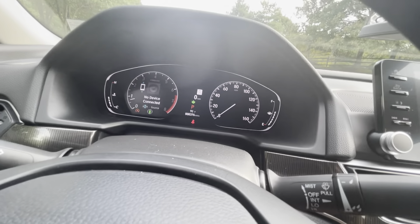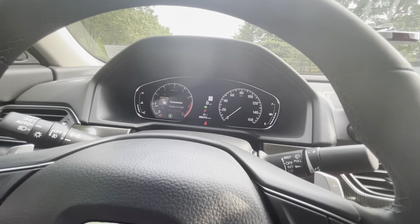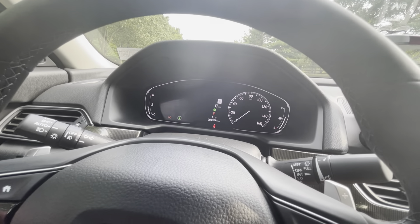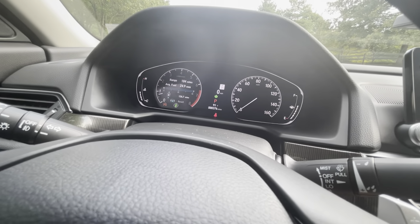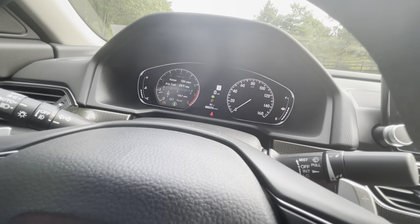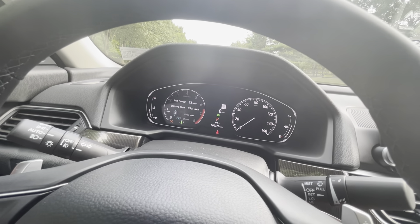Going through the gauge cluster options, at the top you have your tachometer. Going back, you've got range and fuel — it shows average fuel and has a bar to help you drive more economically. Then there's Trip A and Trip B. I'm getting 25 miles per gallon right now, sometimes I beat on it a bit, but today I've been driving in eco mode — 25 mpg isn't too bad for a lot of city driving.